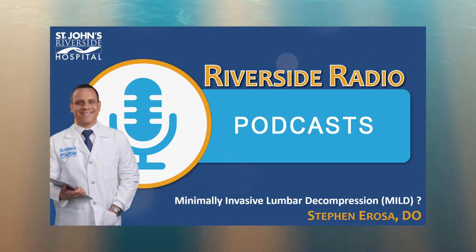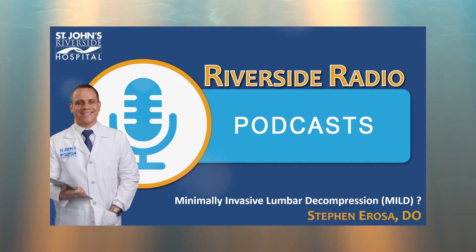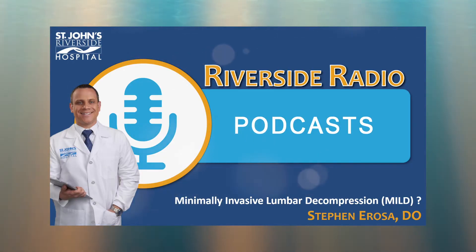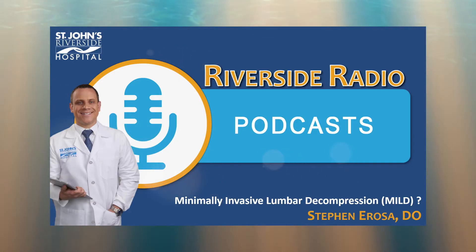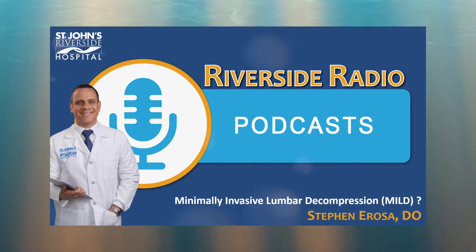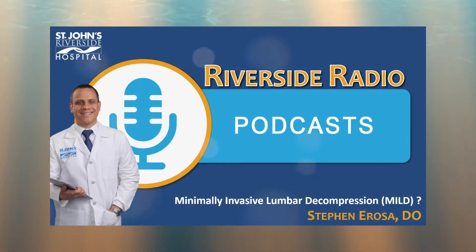Minimally invasive lumbar decompression, or MILD for short, is a relatively new procedure for treating patients with lumbar spinal stenosis. Those with this condition usually have difficulty walking or standing and might be interested in how the MILD procedure can help them when more conservative treatments don't work. We're going to talk about it today with Dr. Stephen Arosa, a dual board-certified interventional spine physician at St. John's Riverside Hospital.